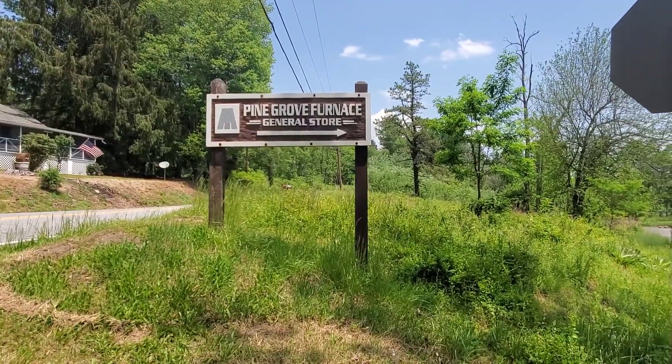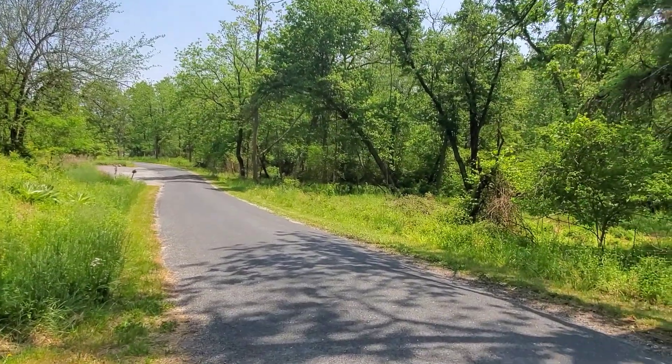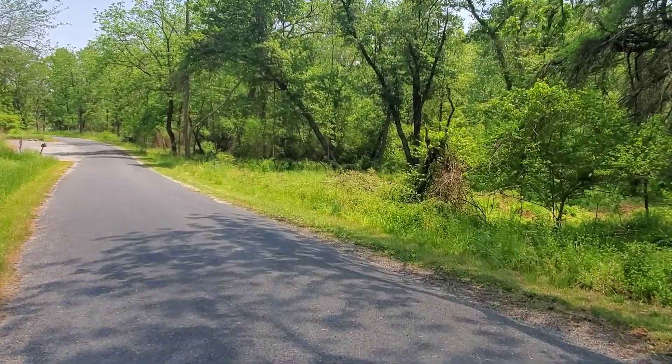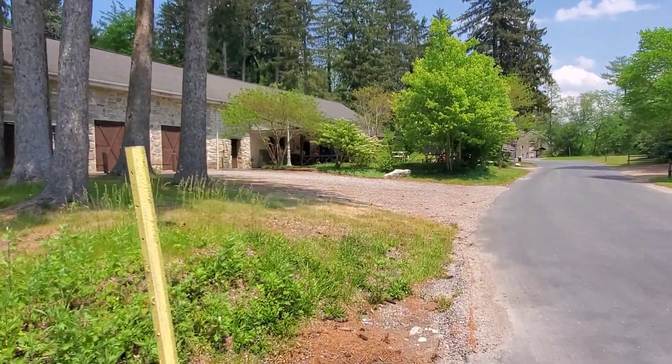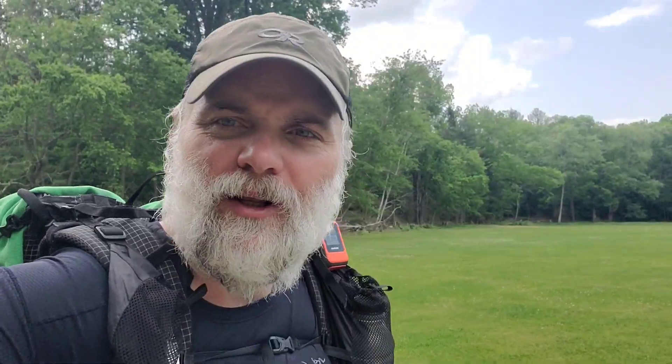Pine Grove Furnace General Store — that's what we're looking for. Let's see if this place is actually open. There's the general store, looks like it's open, so that's good. Leaving the campground around three o'clock. Nice stop — got stuff to eat: cheeseburger, ice cream, chocolate milk, couple sodas. Got a shower too, so that was good. Rinsed my clothes out a little bit in the shower. Feel much better now, cooled off a little bit.